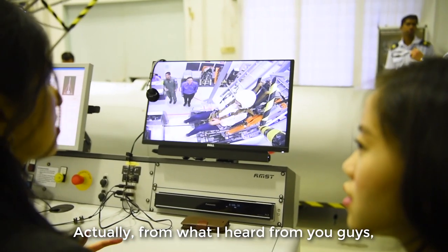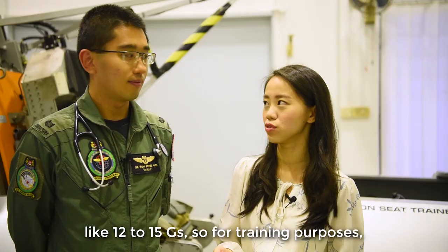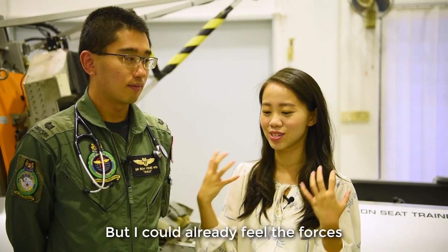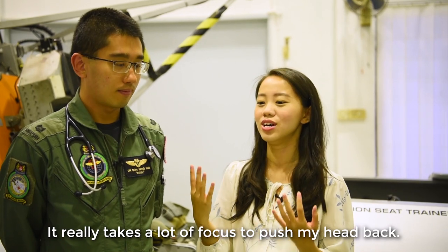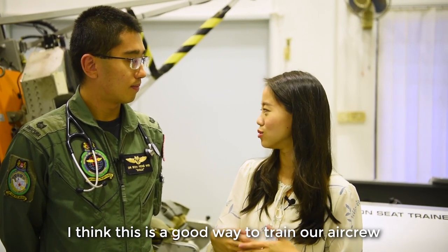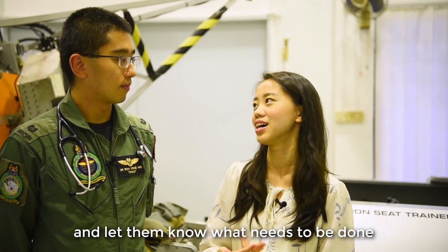From what I heard, an actual ejection will go up to 12 to 15G, but for training purposes it's only up to 4G. I could already feel the force pushing my head forward, so it really takes a lot of focus to push my head back. I think this is a good way to train our aircrew and let them know what needs to be done in the actual ejection.